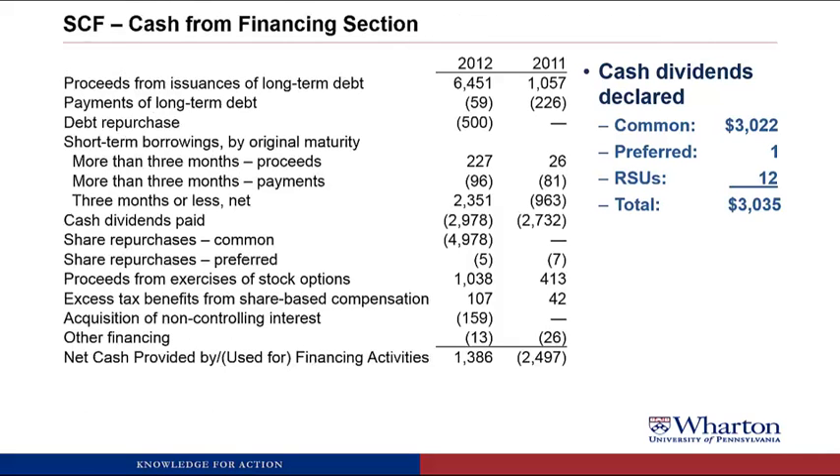If we go to the statement of cash flows, the cash from financing section, there's cash dividends paid of $2,978 million. So Pupco has not paid all the dividends they declared in cash. There's a timing difference between when they declare it and when they pay it, and it must straddle the fiscal year end, resulting in a change in dividends payable. Dividends declared come from the statement of shareholders' equity; dividends actually paid in cash come from the statement of cash flows.